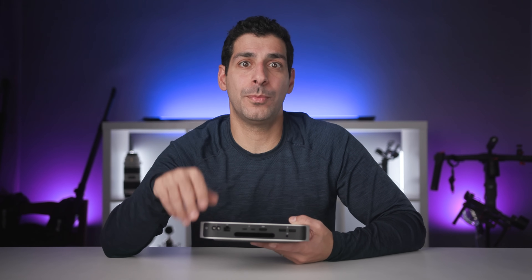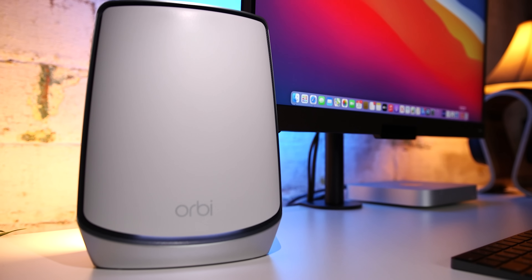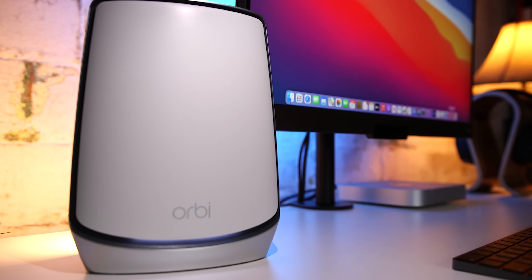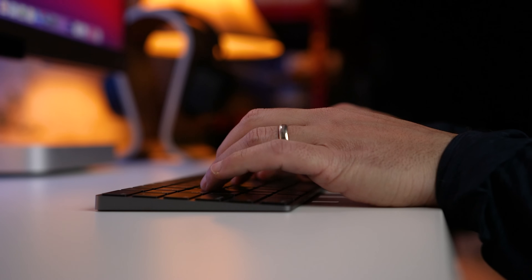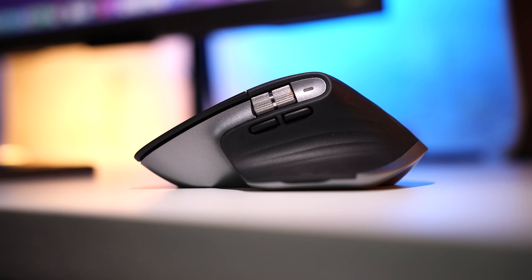For example, you could have three monitors attached and still have two open USB ports. In addition to these physical connections, we're also getting Wi-Fi 6 connectivity, which is absurdly fast, and lets me use the functionality of my new Orbi 6. We also have Bluetooth 5.0, which I use with my keyboard and mouse, and I've found it to be fast and reliable, which hasn't necessarily been the case with older models.